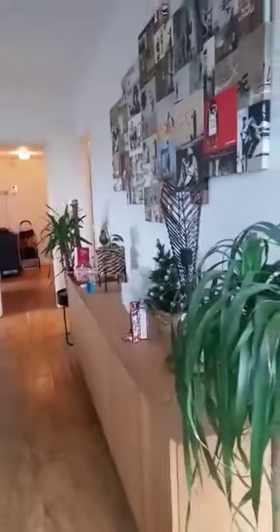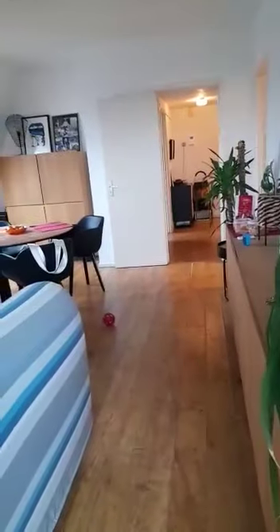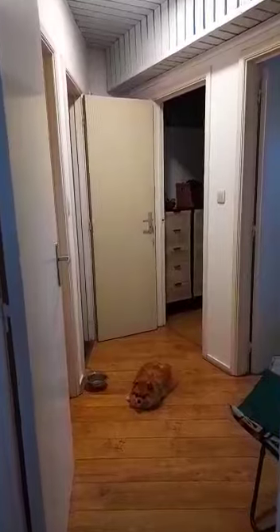Back into the living room, you can see what the living room looks like from this side. Now we're going to visit the rest of the apartment. On the right you have this corridor that leads to the bedrooms and the bathroom.